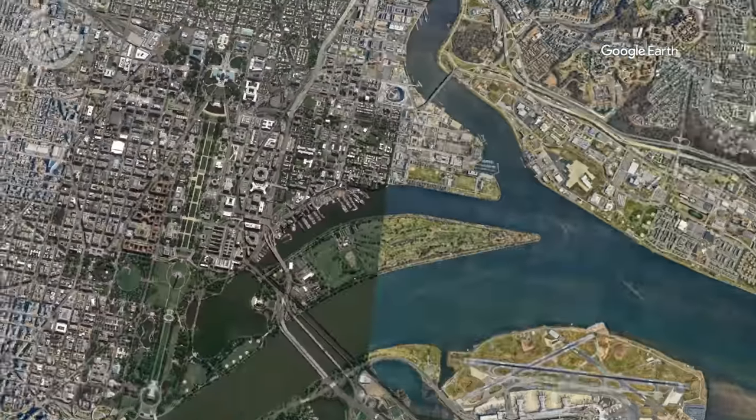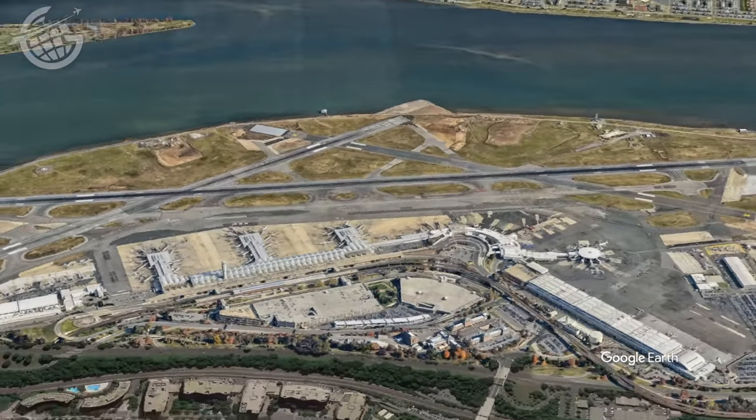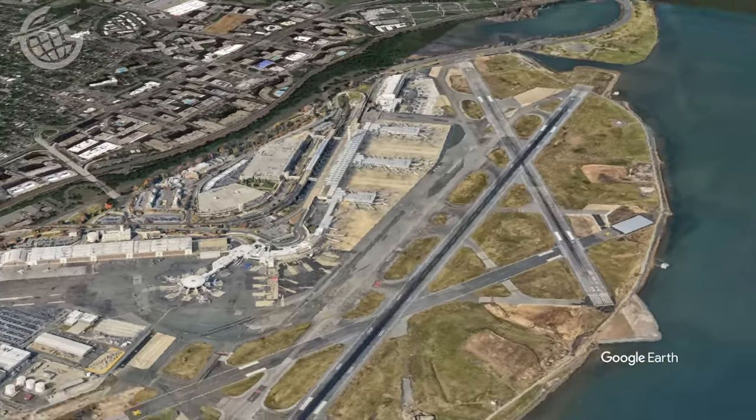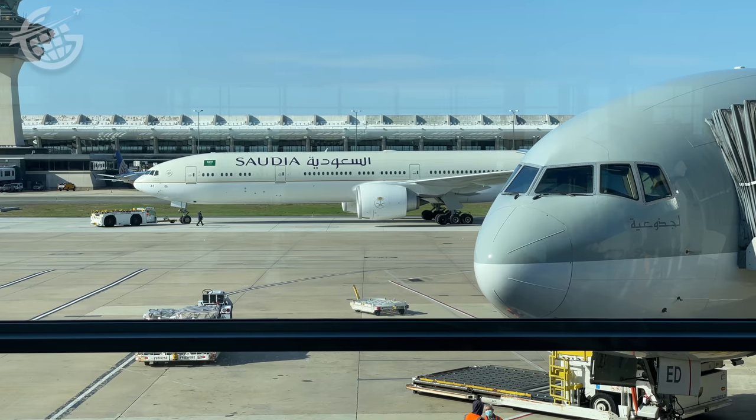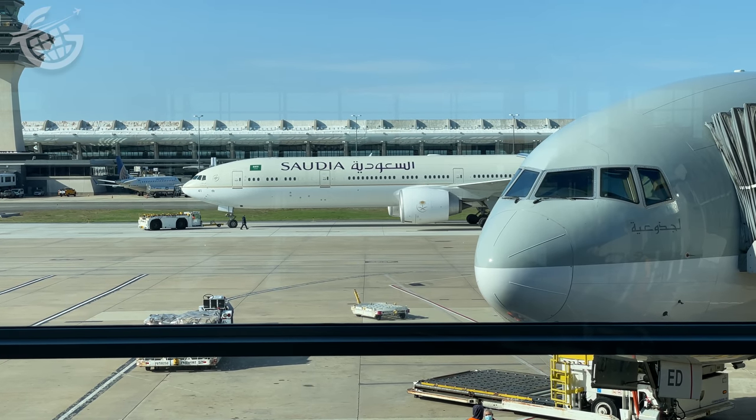Located just across the Potomac from our nation's capital, Washington's Reagan National Airport is one of two operated by the Metropolitan Washington Airports Authority, or MWAA. The other is Dulles. I've got a video highlighting lounge hopping opportunities at Dulles — there's a link in the description below.